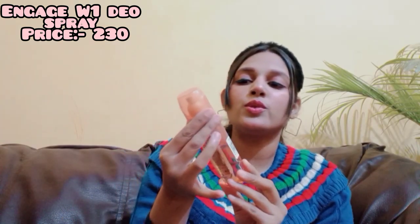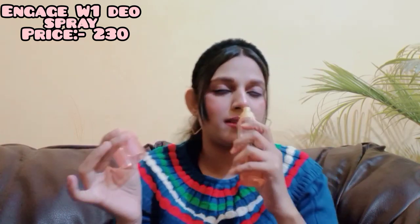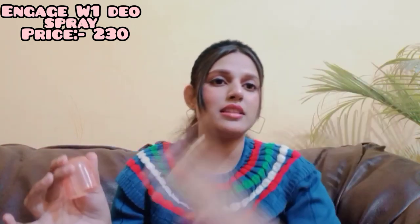Next is the Engage perfume spray W1 in the pink variant — their first variant. It literally smells like candy and flowers — very fresh but on the sweeter side. As it settles down slowly, it smells really really good.